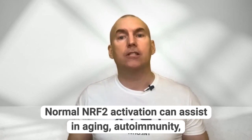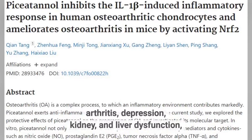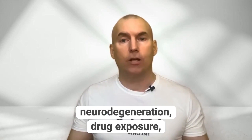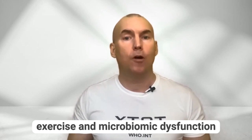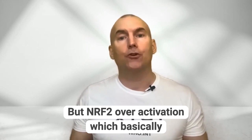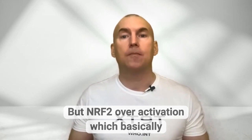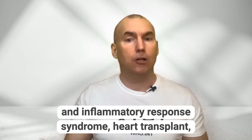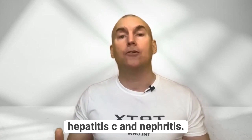Normal NRF2 activation can assist in aging, autoimmunity, arthritis, depression, kidney and liver dysfunction, neurodegeneration, drug exposure, exercise and microbiomic dysfunction, including skin disorders and vision. But NRF2 over-activation, which basically means turning it on too much, may aggravate symptoms for atherosclerosis, chronic inflammatory response syndrome, heart transplant, hepatitis C and nephritis.